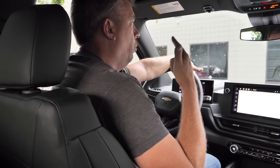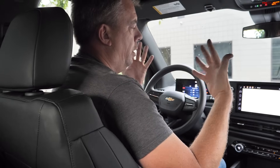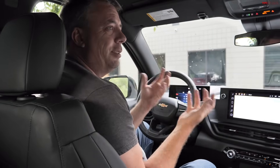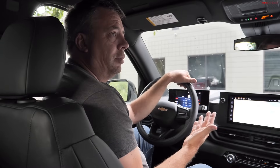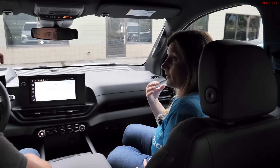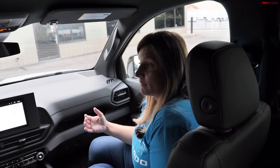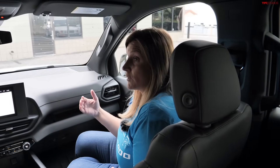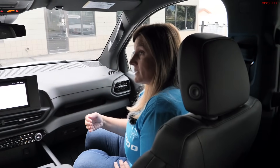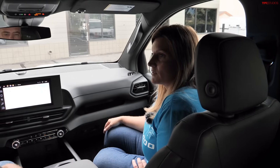TFL's real-world testing confirms that towing halves range in EVs, but the same is true for diesel and gas trucks — sometimes worse. The real challenge isn't range anxiety but charger anxiety. With fewer charging stations than gas stations, the infrastructure gap is the key concern, not the physics of range loss itself.